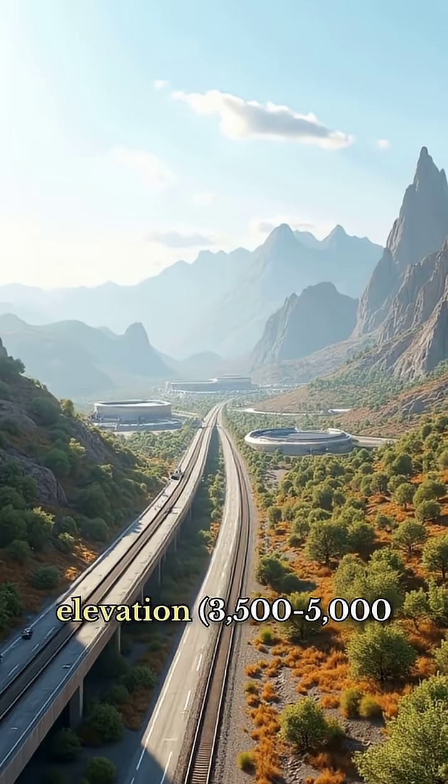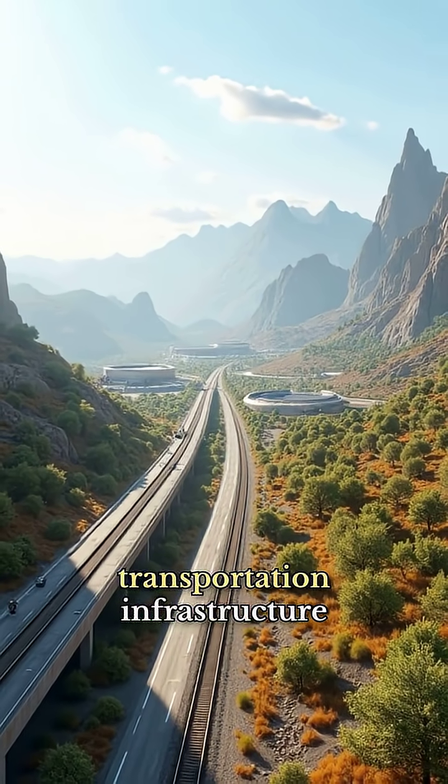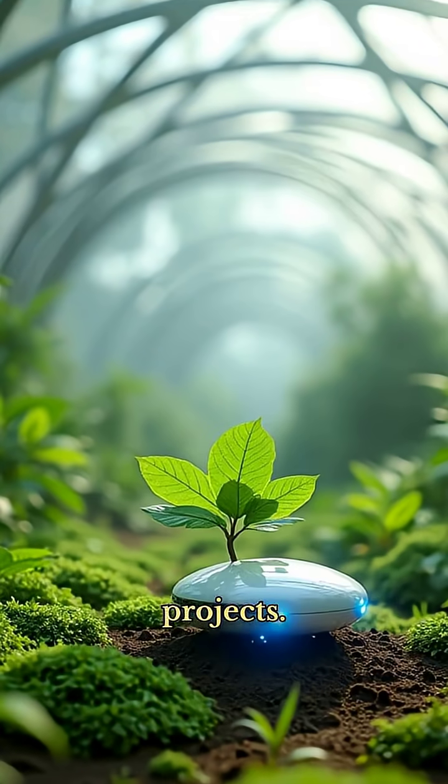The basin's low elevation — 3,500 to 5,000 feet — and existing transportation infrastructure reduce construction costs by 30% compared to higher desert projects.